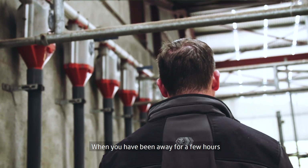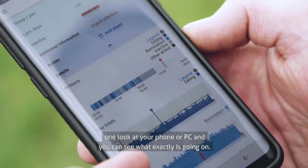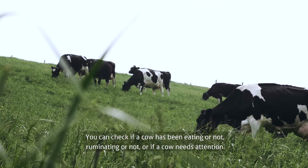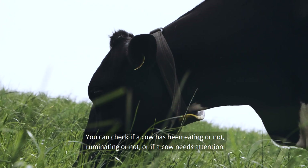When you've been away for a few hours and you need to come back and get the peace of mind of checking the health, one look at your phone or PC and you can see exactly what's going on. You can check if a cow has been eating or not, ruminating or not, or if a cow needs attention.